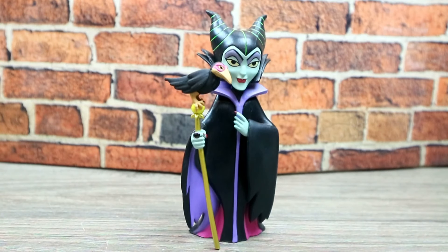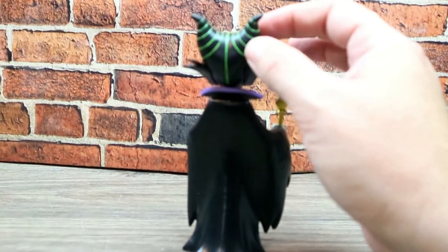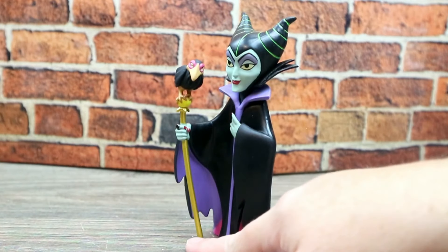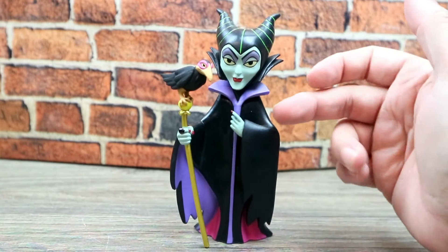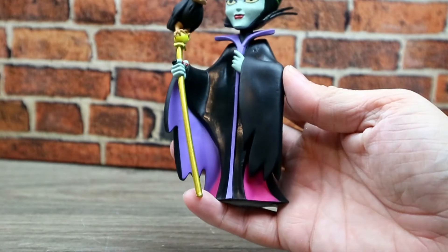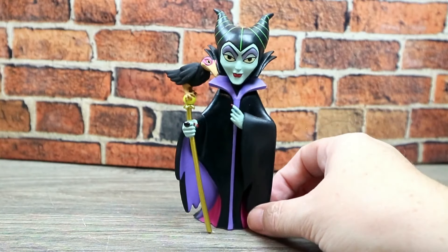So what do I not like about Maleficent? I think these lines on her head are painted a little wrong, so they look a little crooked to me. Her staff looks like it's bent - maybe that's how they wanted it, but to me the staff looks bent. And some of the paint looks a little dull in areas. I wish they could have gotten a little more shine on it because it does look dull.